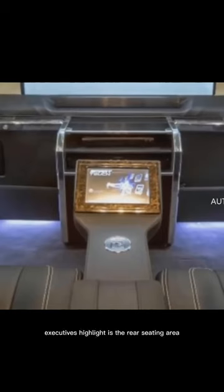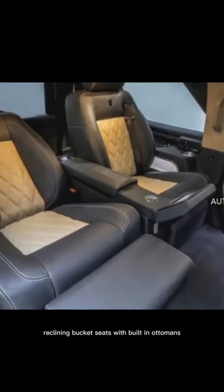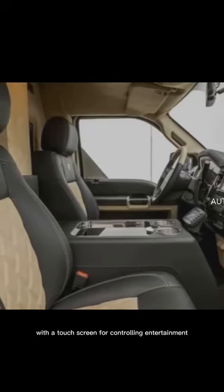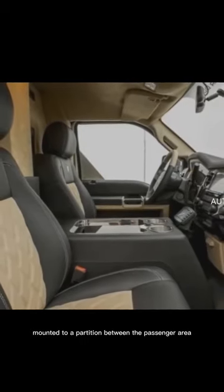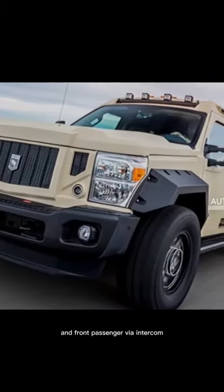The Rhino GX Executive's highlight is the rear seating area, which, as seen above, has just two power reclining bucket seats with built-in elements. They're separated by a center armrest with a touchscreen for controlling entertainment. That entertainment is viewable on a 40-inch TV mounted to a partition between the passenger area and the front seats. Rear occupants can still converse with the driver and front passenger via intercom.